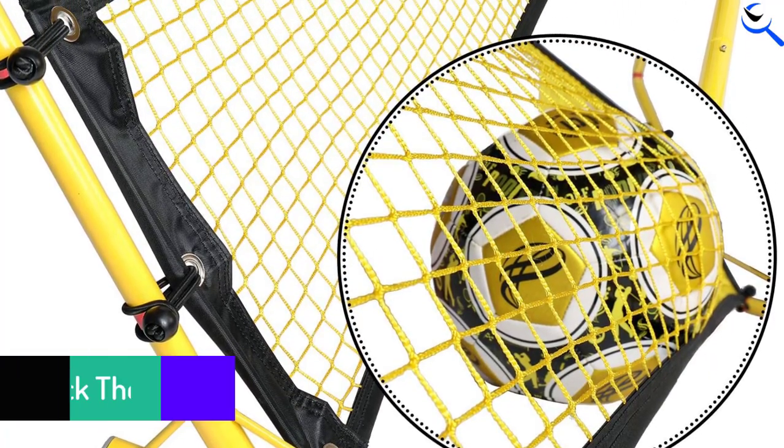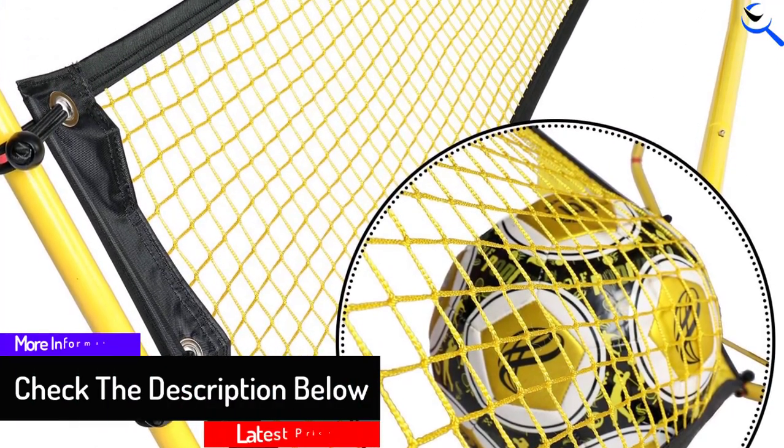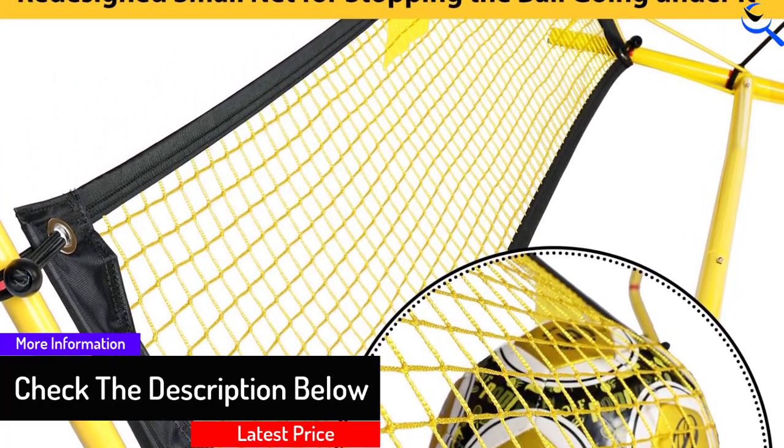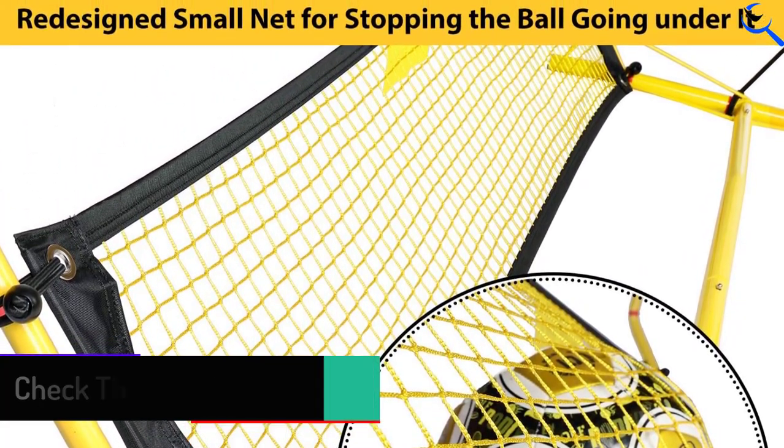Plus, this is perhaps the best soccer rebounder for providing unpredictable ball returns. Therefore, it is a great tool keepers can use to improve their reactions and shot stopping.